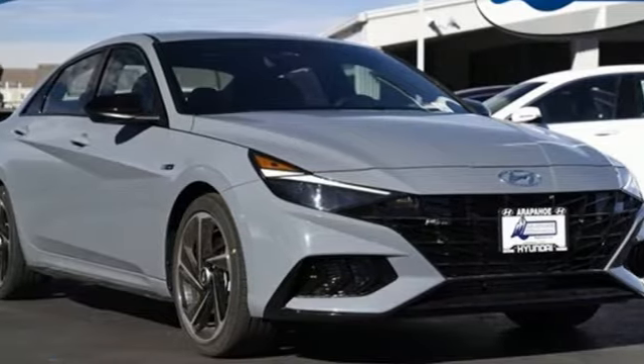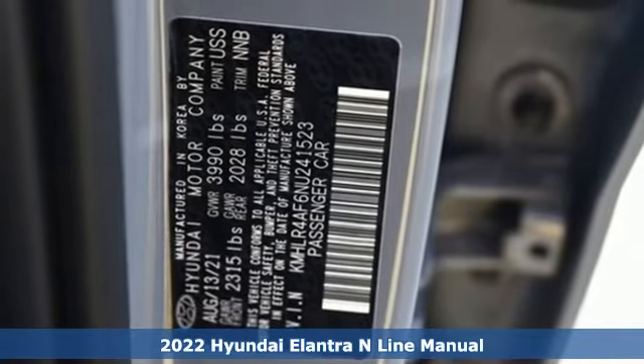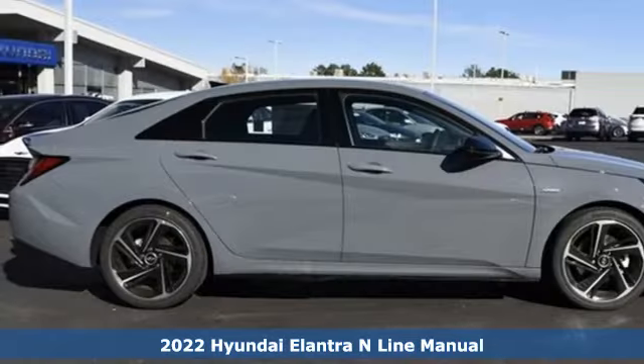Here's a new 2022 Hyundai Elantra. Its style is bold and expressive, its substance uniquely impressive.